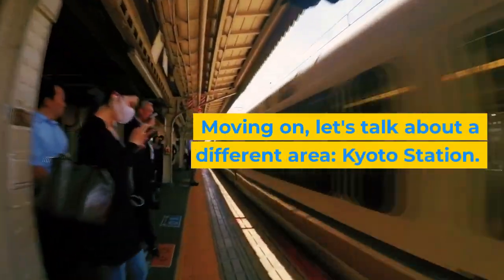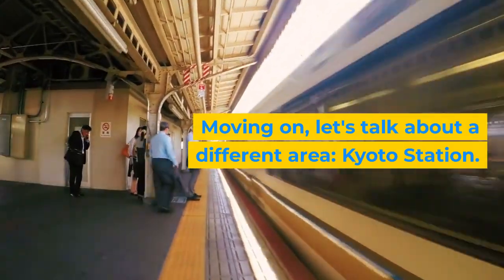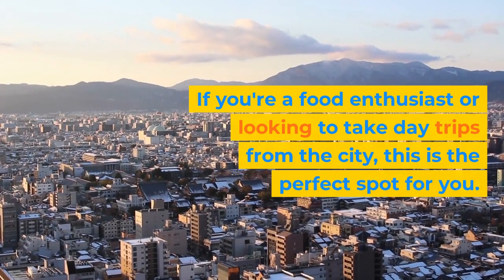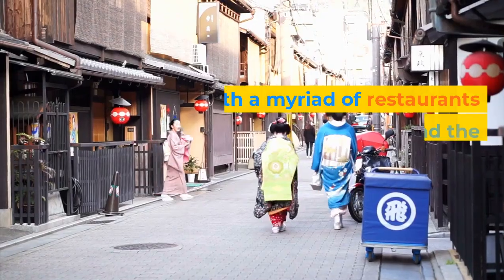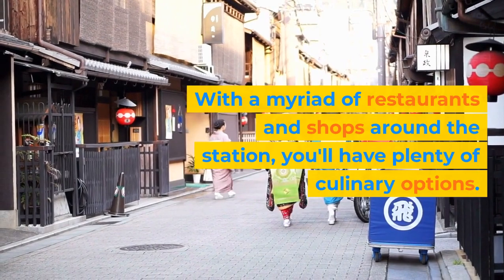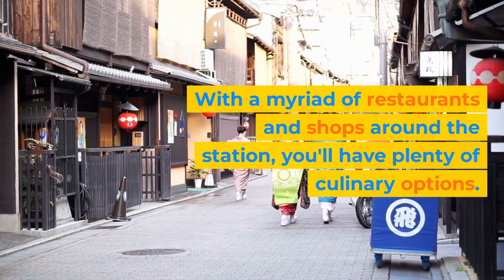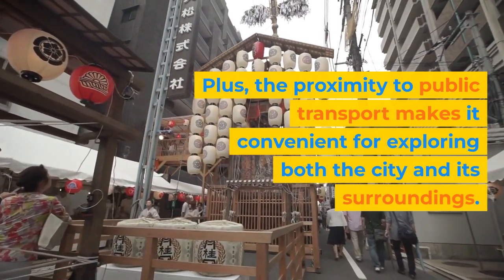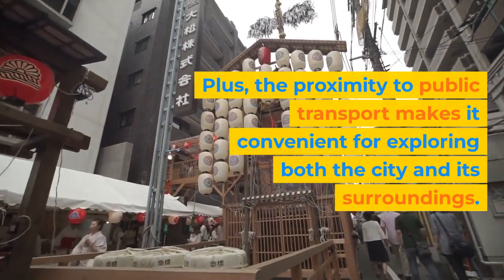Moving on, let's talk about a different area: Kyoto Station. If you're a food enthusiast or looking to take day trips from the city, this is the perfect spot for you. With a myriad of restaurants and shops around the station, you'll have plenty of culinary options. Plus, the proximity to public transport makes it convenient for exploring both the city and its surroundings.